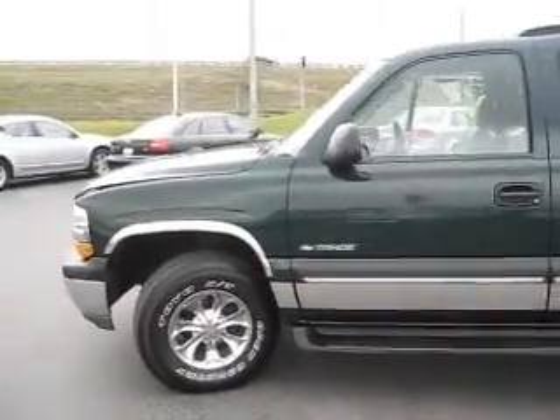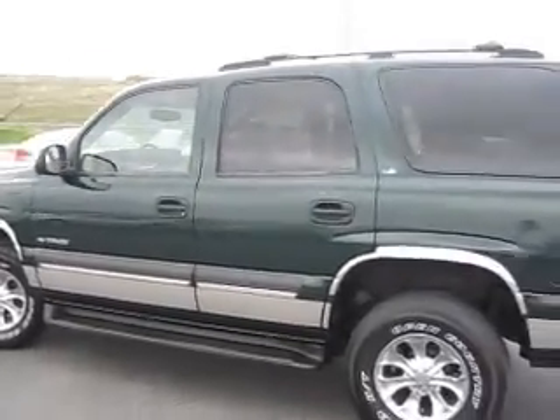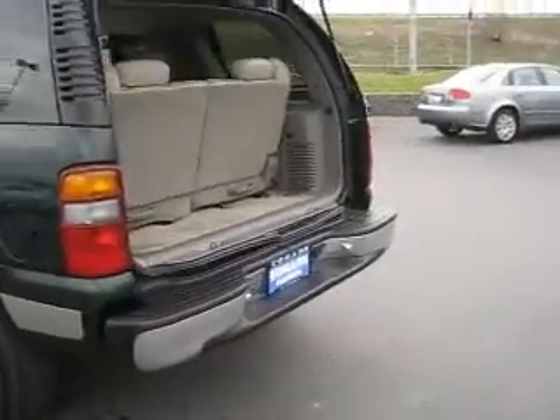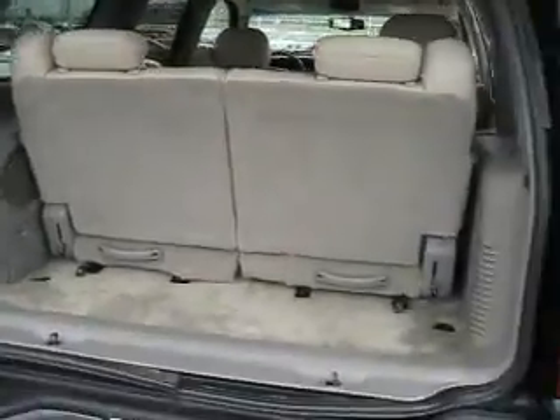The exterior looks great with no major scratches or scuffs. It has fixed running boards, tinted windows, a roof rack, a generous amount of cargo space, and if that's not enough, you can either fold down or remove the third row seating to create even more cargo space.